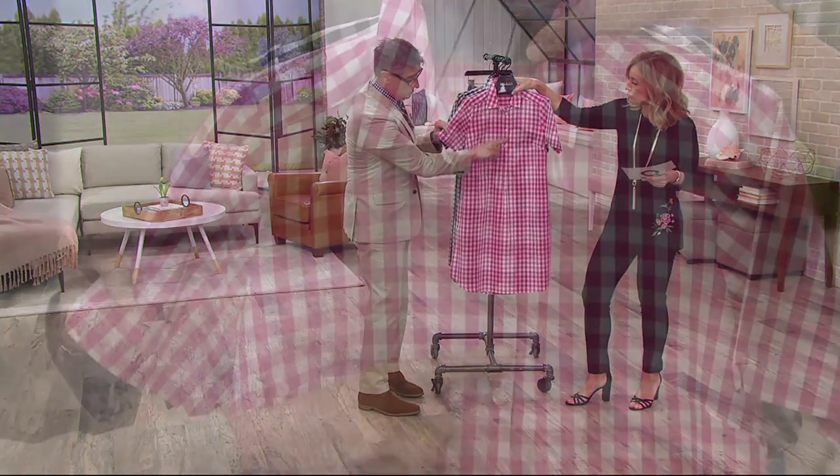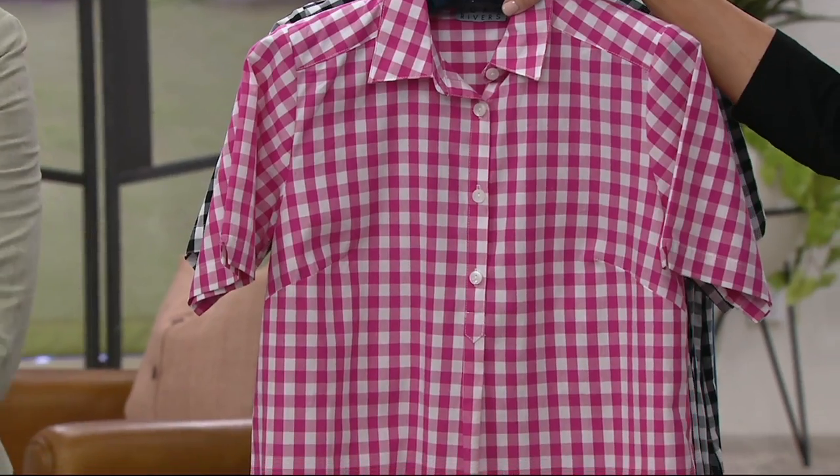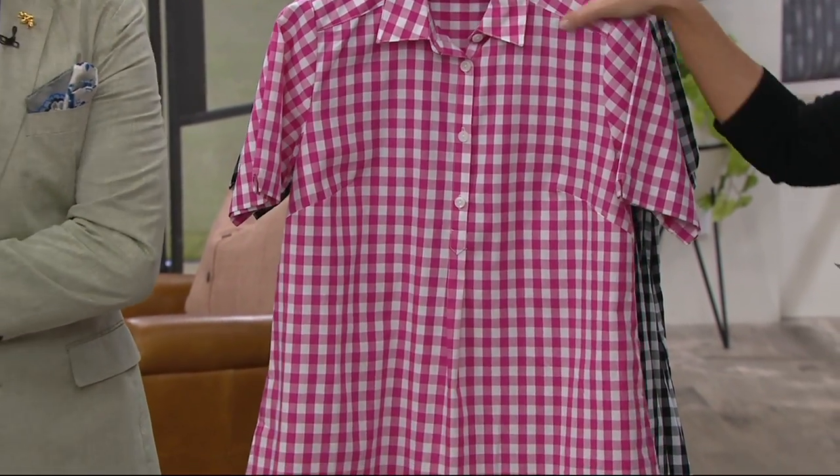I would even say if you wanted to unbutton two or three buttons and wear a little fresh white T-shirt underneath, or a little cami — it's a very fun, versatile, and at the same time, so darn chic.